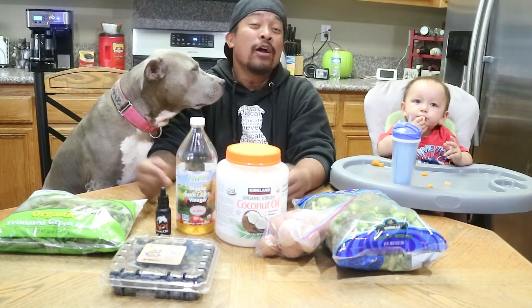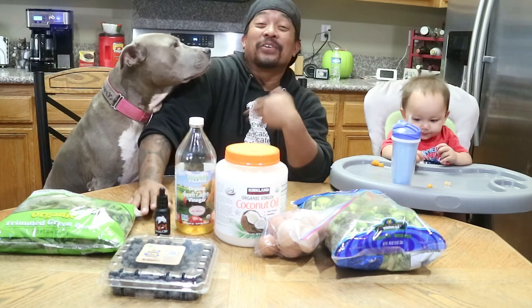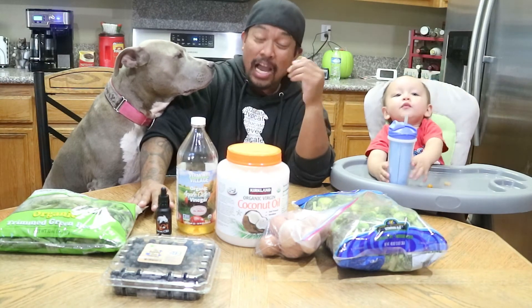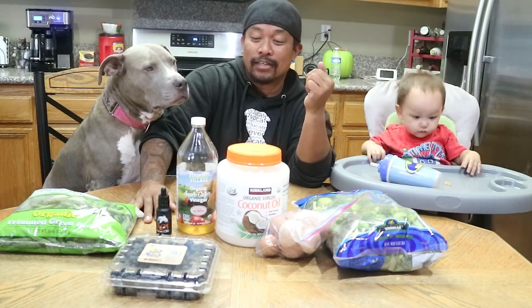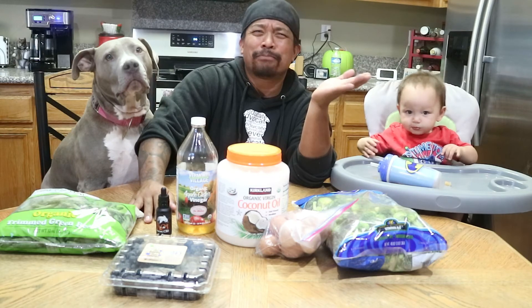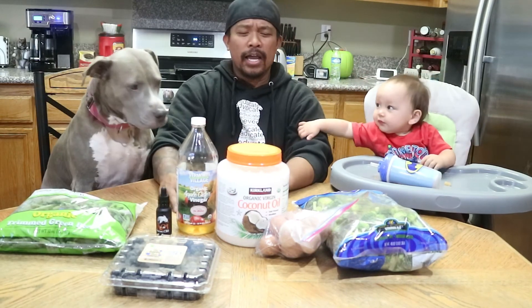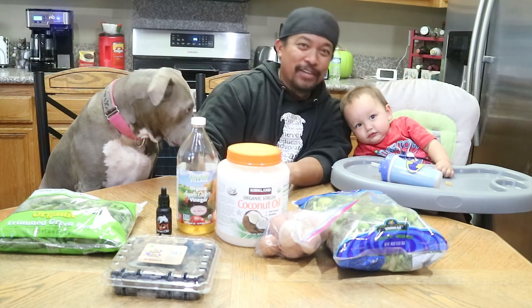That's all we have for today. I know a lot of you watching already know this stuff, but for those who are like me — I just found this out about a month ago — I want to share it with everyone looking for better ways to take care of their dogs without it hurting the wallet. Anyway, we're out of here — bye!